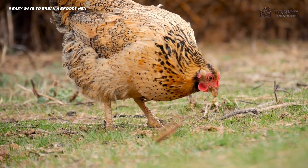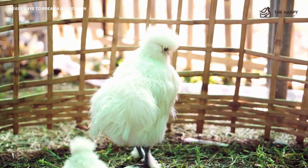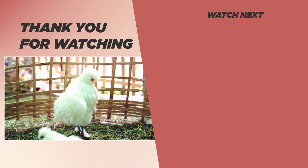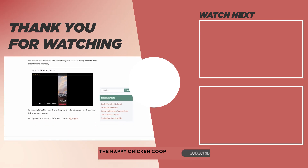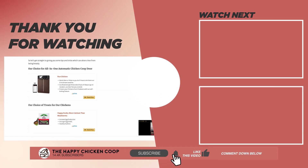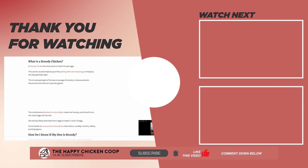If you found this video helpful, please be sure to check out the other video linked here. Thanks for joining us today — please be sure to like the video, subscribe, and with that I hope you have a great day. We'll talk to you soon.